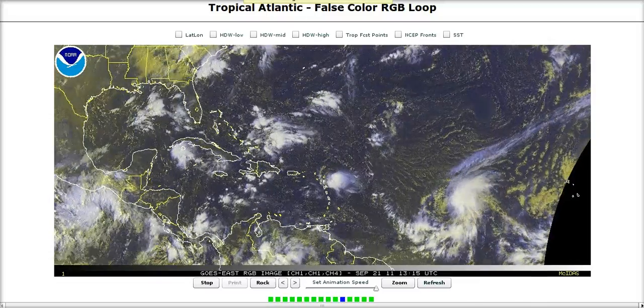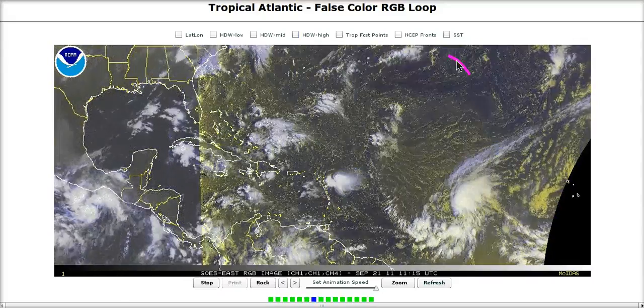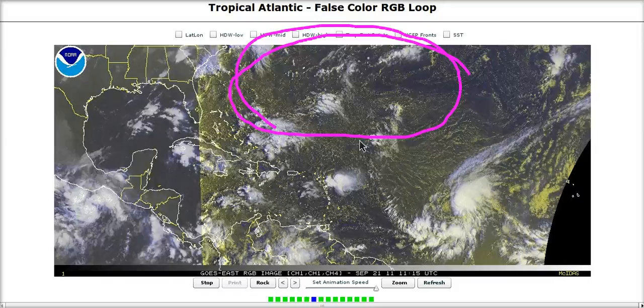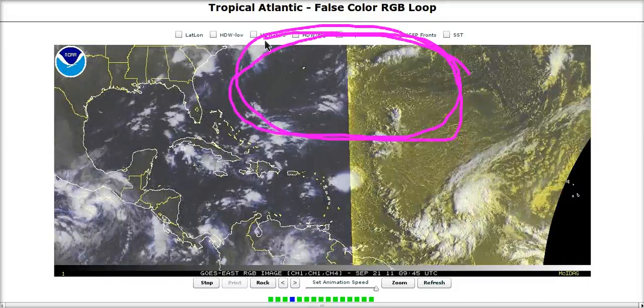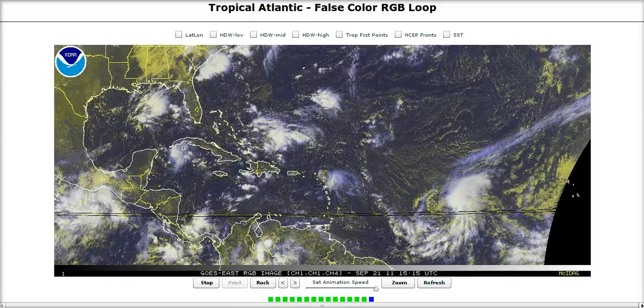That's the upper end of what my forecast was for this year, and we're probably going to surpass that because we've had a lot of weird 12-hour-lifelong systems up in this area of the Atlantic that contributed to the numbers, so we'll see how we end up at the end.